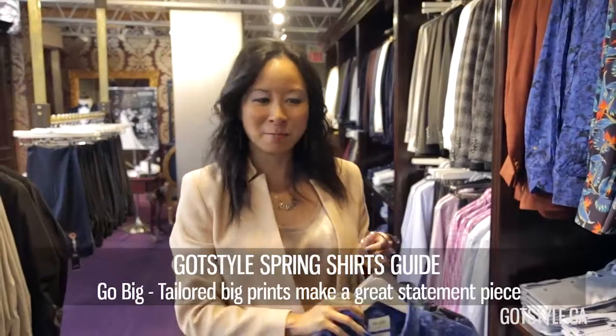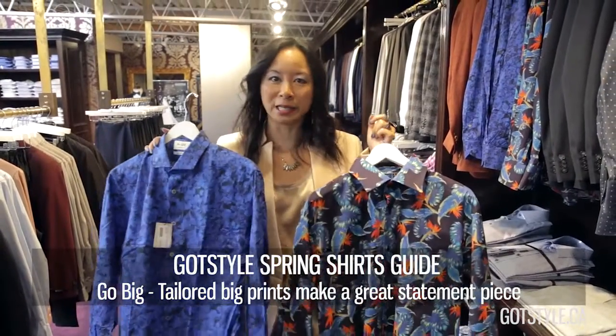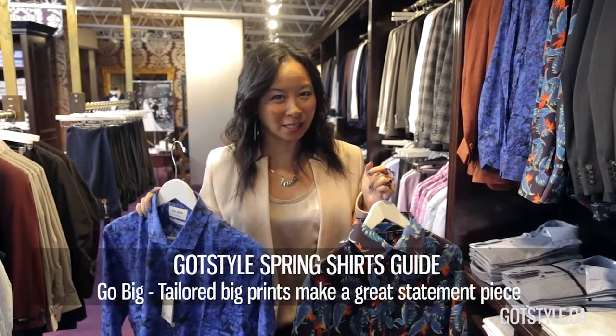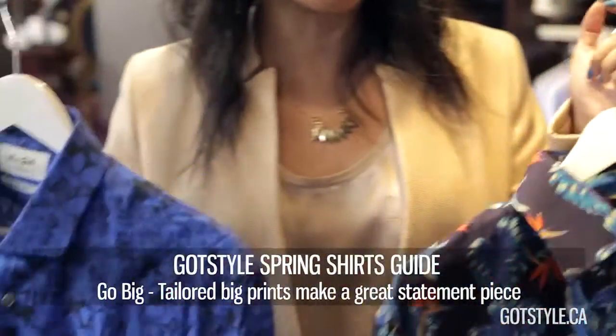Number two is go big. In addition to seeing the small micro prints, we're also seeing the big, full botanicals — if you can believe it, that Hawaiian shirt look is coming back for the season. Of course, trimmer and a little bit more fashionable than before, but it is all about making a statement with bolder, bigger prints.